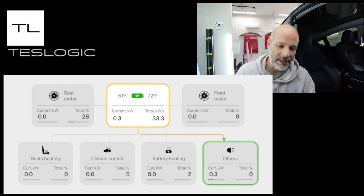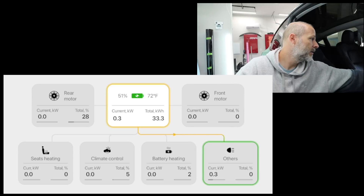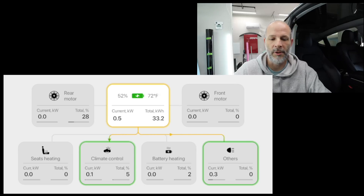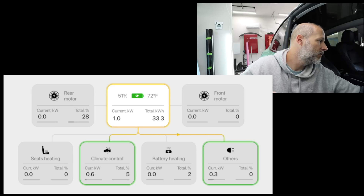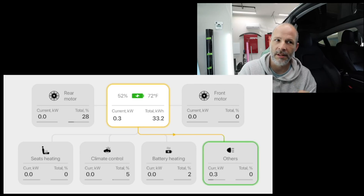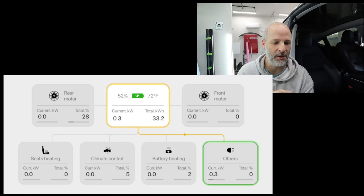Swiping over from the left shows all the data from what's being used in the car right now. When I turn the climate control on, you can see it's using 0.1 kilowatts to run the air conditioner. It tells you if the battery is heating, if the seat heaters are on, how much power and energy you're using. Some of this is in Tesla's new software update showing how efficient you were on a trip, but this gives you a little bit more data that Tesla doesn't want you to see.